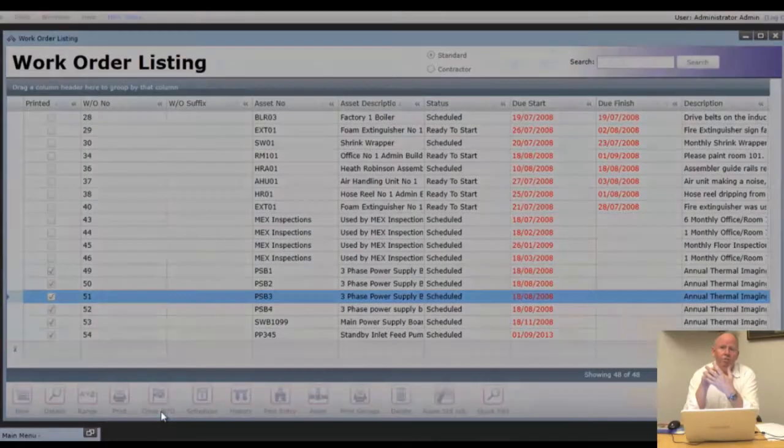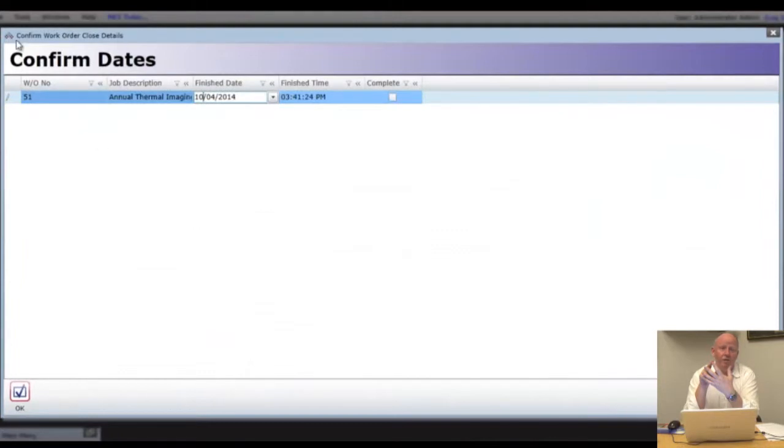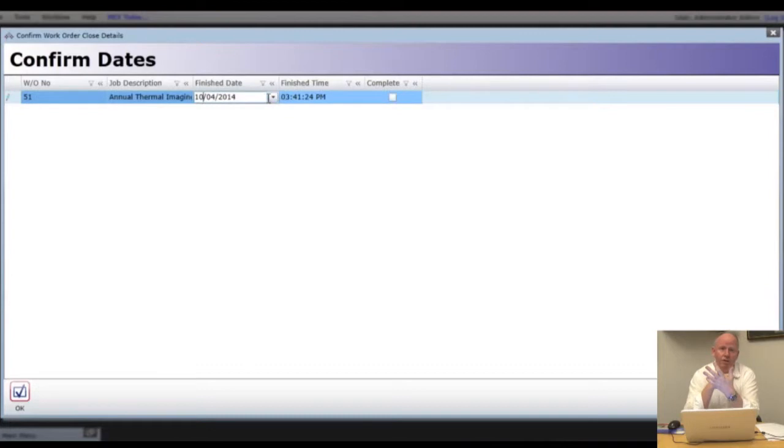What is it going to do? You'll see when you close the work order off, a little box pops up saying, do you want to update the last done date? And if you know when this job was done, you say yeah, it was actually done today, not four weeks ago — it was done today.